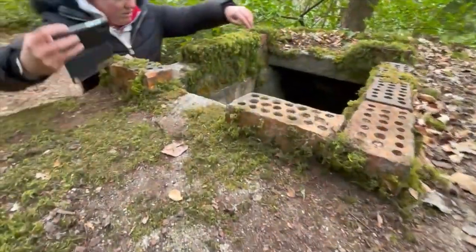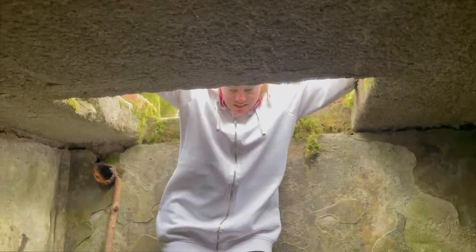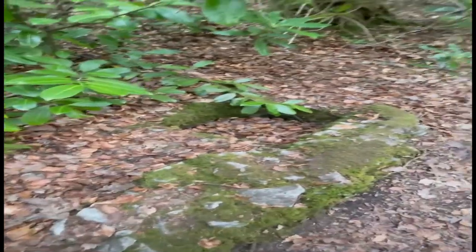You wouldn't have gone into it from the top would you? No, but I kind of want to get in there - should we get in there? Just lowered myself down there. No idea what this is. It's not a urinal is it? It's just not. I don't know what it is.